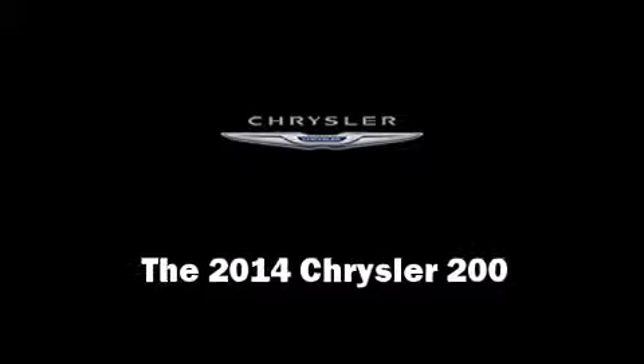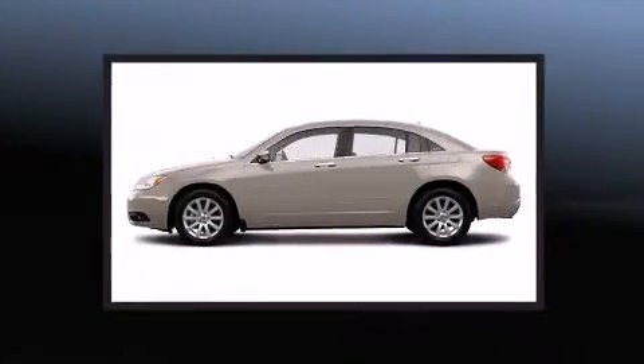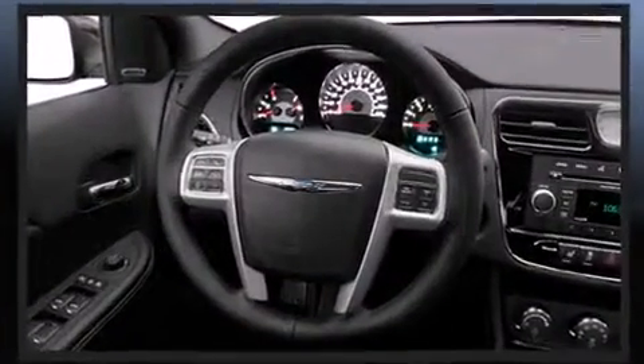The 2014 Chrysler 200. This four-door, five-passenger sedan offers the latest in technological innovation and style. It features a front-wheel drive platform, an automatic transmission, and a refined six-cylinder engine.